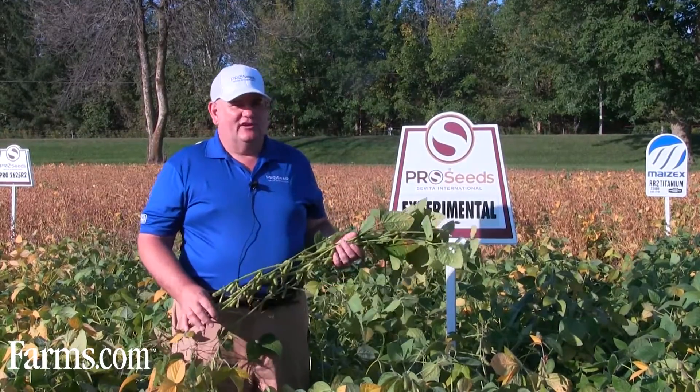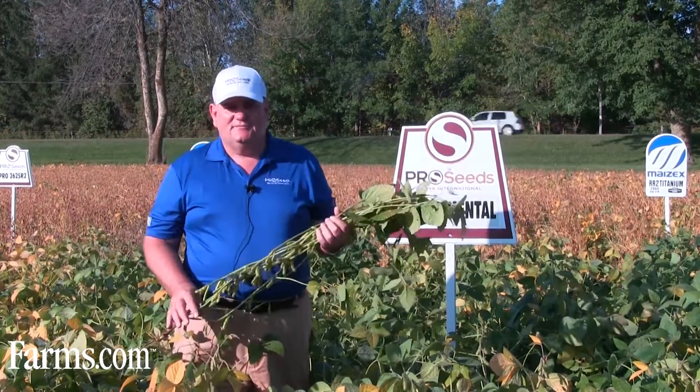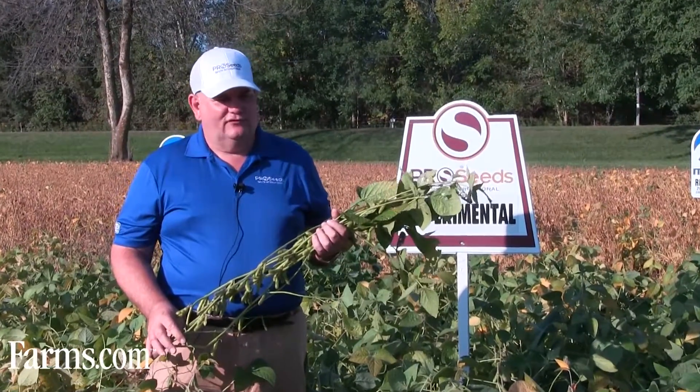Here to show you this morning Pro 3175. Right now it's listed as an experimental, but it'll be in commercial release this year for the first time.